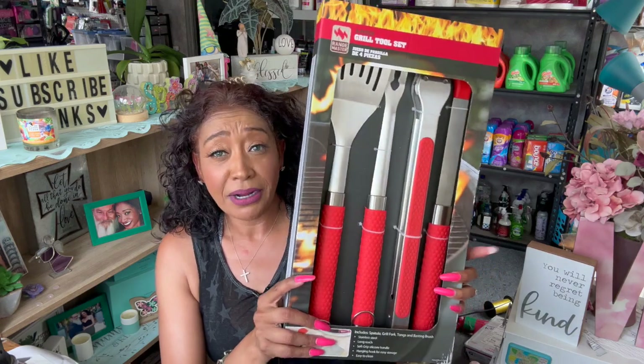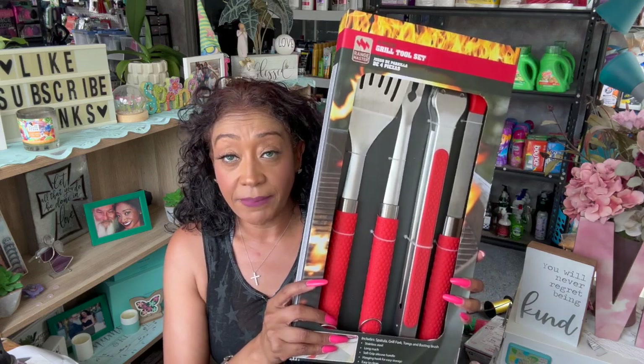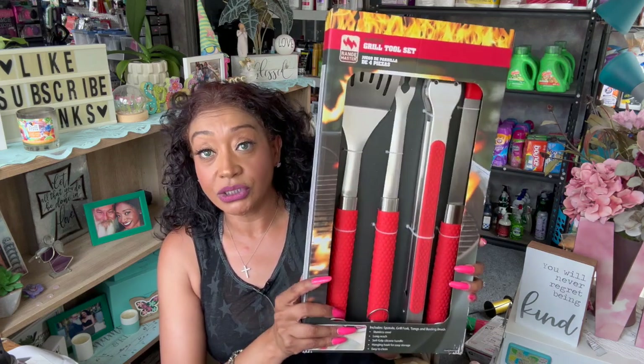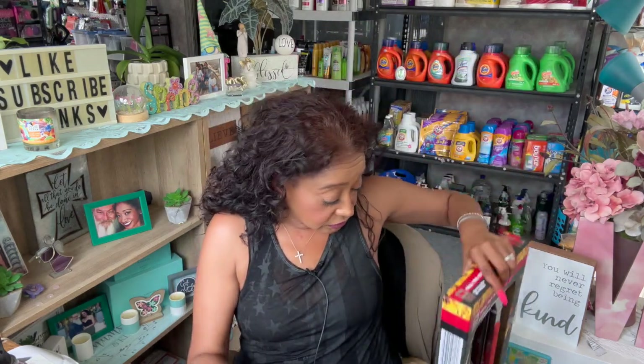The next thing I got was for Veterans Connect — a great raffle gift for August since it's still summer and a lot of them love to barbecue. They had this amazing four-piece grill tool set by Range Master: stainless steel, long reach, soft grip silicone handle, hanging hook for easy storage. Last time I grabbed it I paid $9 — now it was on clearance for $4.67. They only had one unfortunately, or I would have grabbed two.